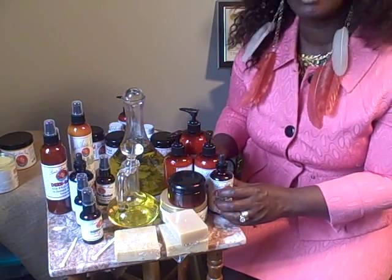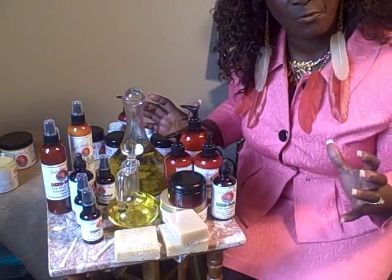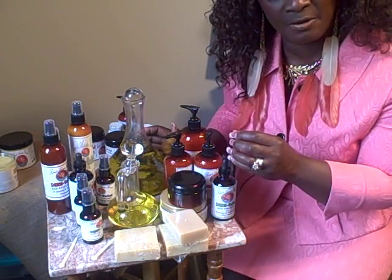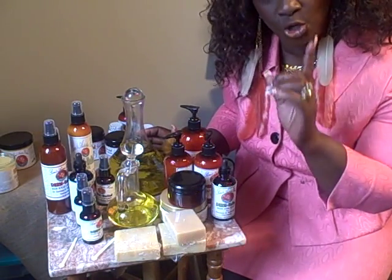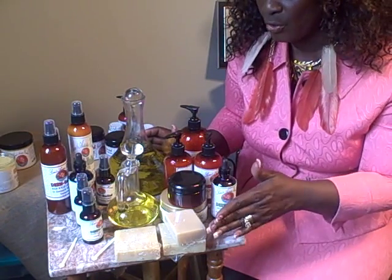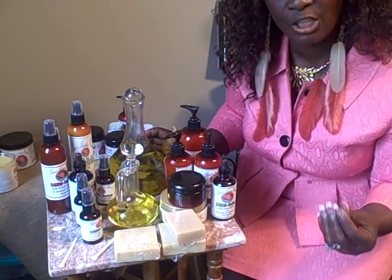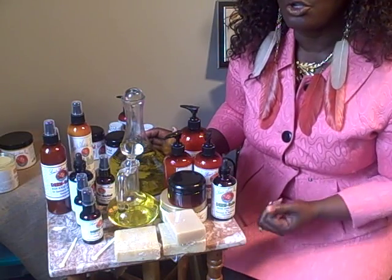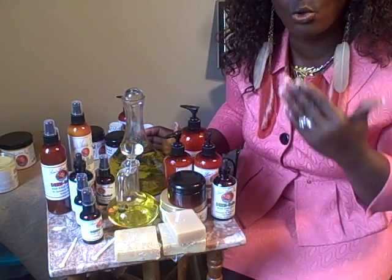These products are handmade — they are not widely manufactured — so therefore they have the care and the love put into them so that your clients' hair can grow. We have been using these products on our clients' hair, so we can really tell you that they definitely work. You do not need to mix up a whole lot of stuff to put in your clients' hair.